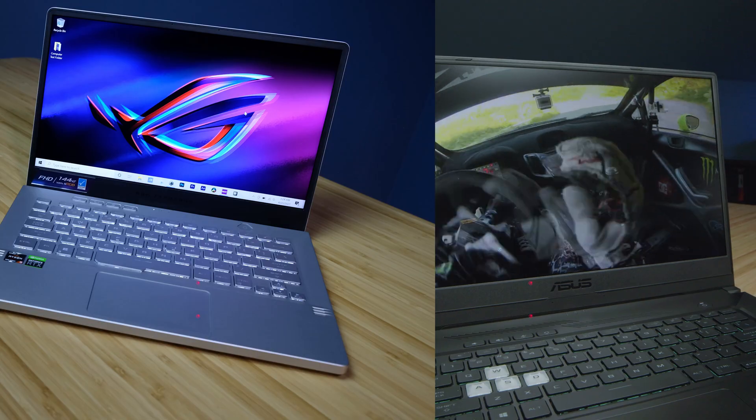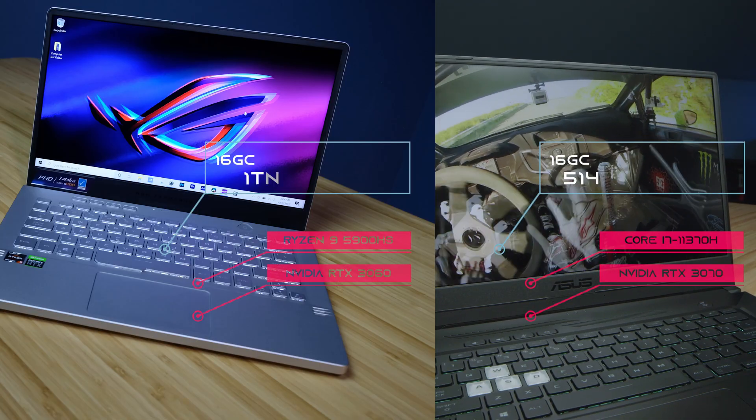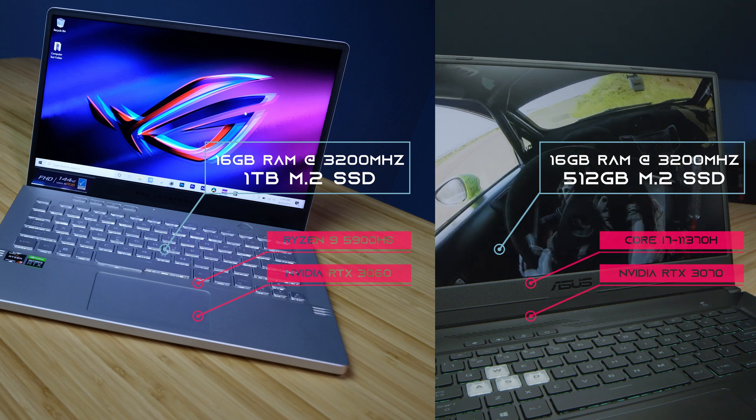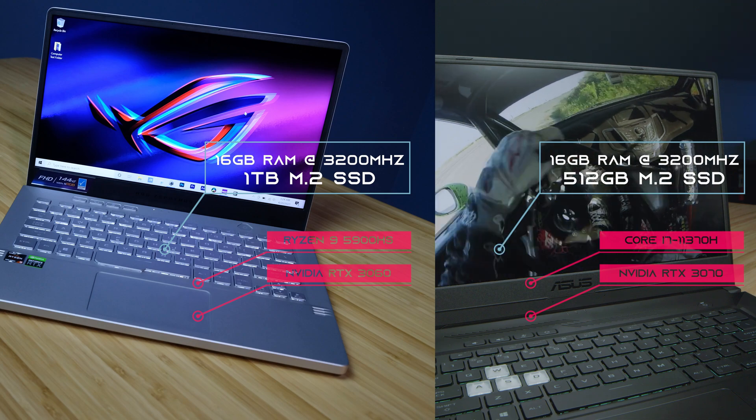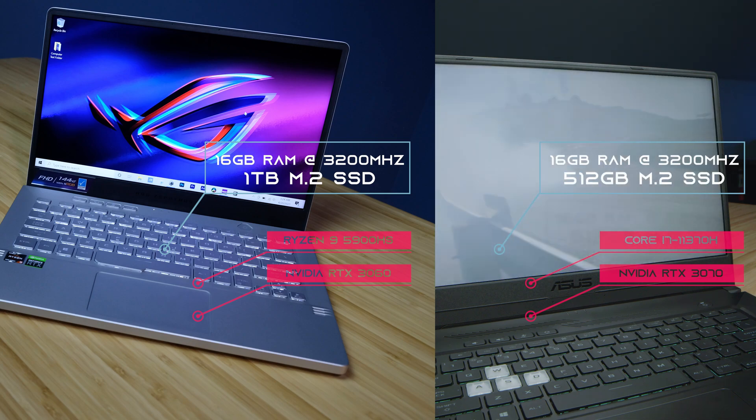In this video, we're looking at the Asus TUF Dash F15 and the Asus Zephyrus G14, two $1,500-ish laptops from Asus with two very different component setups. If you're curious about the exact pricing and availability of either of these models, you can head down in the description below and click one of those links.